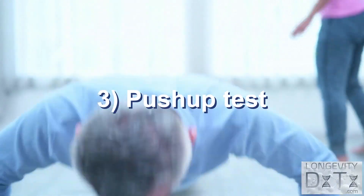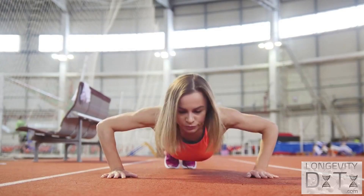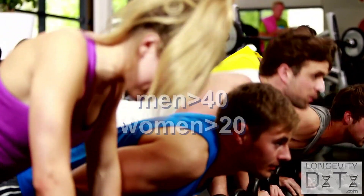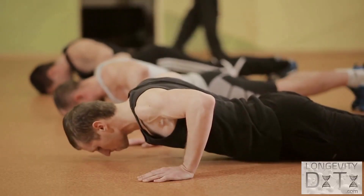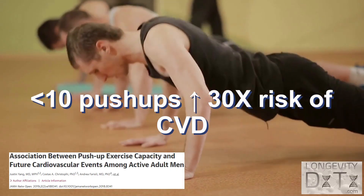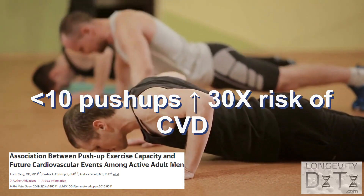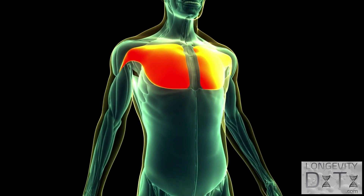Another test that assesses your strength is the push-up test, which focuses on your upper body strength. Warm up and do as many consecutive push-ups as you can. The goal should be at least 40 push-ups for men and 20 for women. One study found that men who can do less than 10 push-ups had a 30 times greater risk of heart disease compared to those who could do 40 or more. Time to train those pecs.